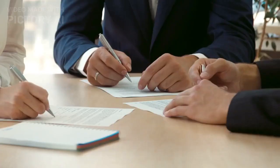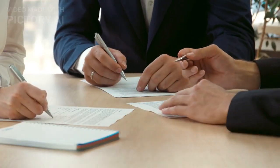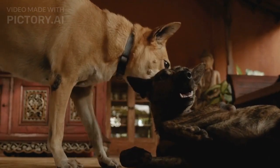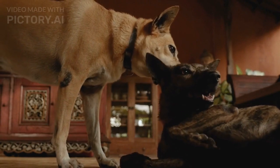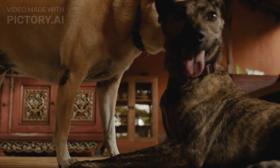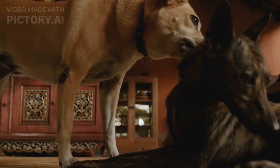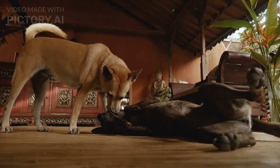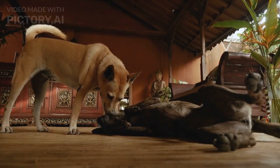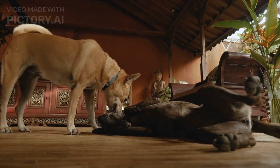Understanding and recognizing calming signals in dogs is crucial for effective communication and conflict resolution. By familiarizing ourselves with these non-verbal cues — such as turning away, sniffing, yawning, lip licking, and play bows — we can better comprehend and respond to our canine companion's needs. Being attentive to these signals allows us to create a safe and supportive environment, fostering positive interactions and minimizing conflicts.